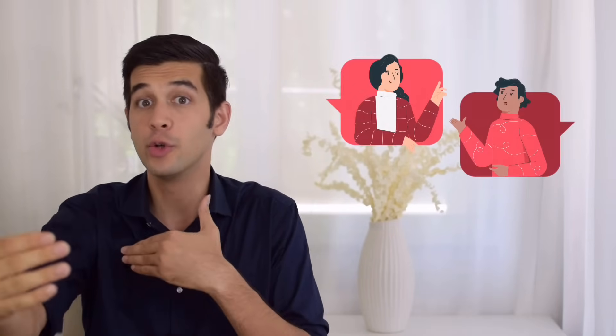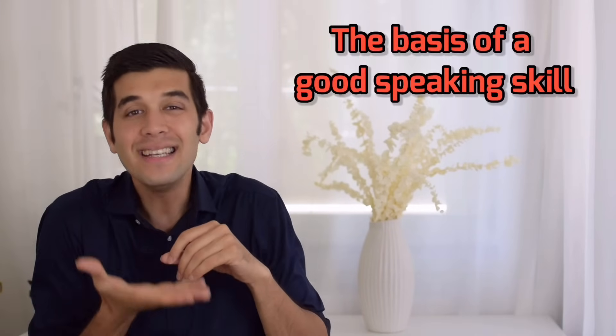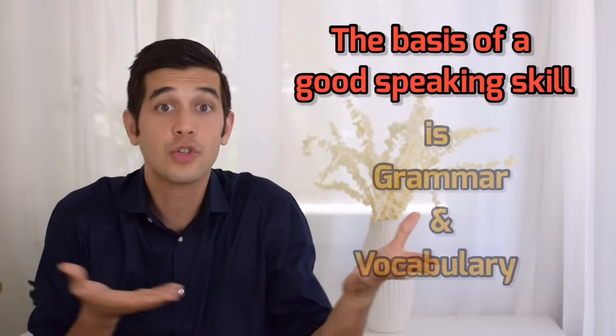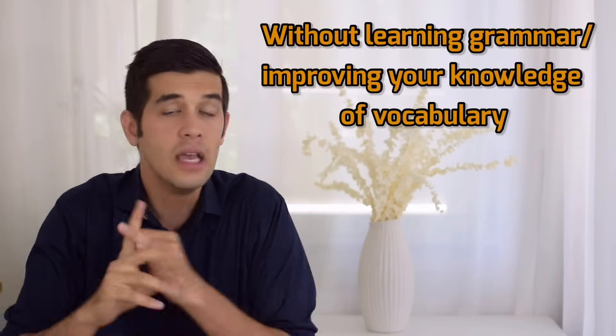I want you to think of speaking as a game of ping pong or table tennis. A game of ping pong requires two players — two players who play together. In our case, two people who speak with each other. What do you need in order to play ping pong? You need a racket and a ball. In terms of speaking, the racket is grammar and the ball is vocabulary. You use your racket — grammar — in order to shoot the ball, or words. So this is how speaking works: use grammar to shoot the vocabulary. Therefore, we can say that the basis of a good speaking skill is grammar and vocabulary.